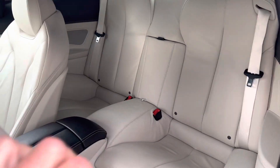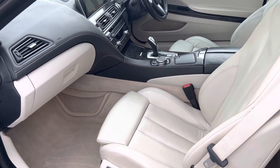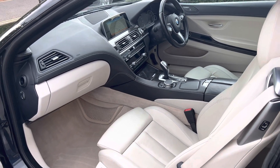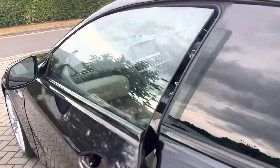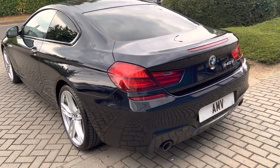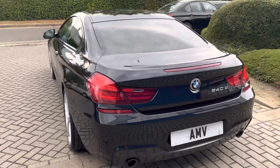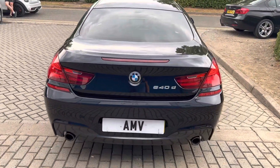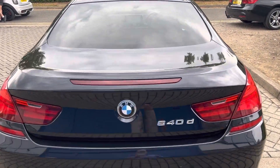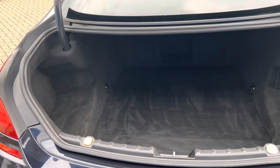Two seats in the back, leather dashboard, sport automatic transmission with paddles. Also has electric height-adjustable steering column. Gorgeous car — they're great on economy but wow, such a nice car to drive, really fast, really smooth. Has reverse camera as well as the park sensors, and a nice big boot.